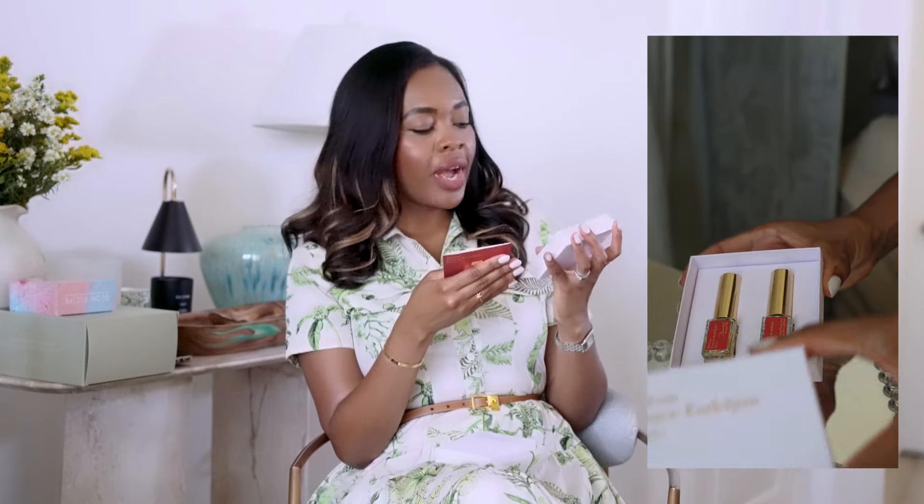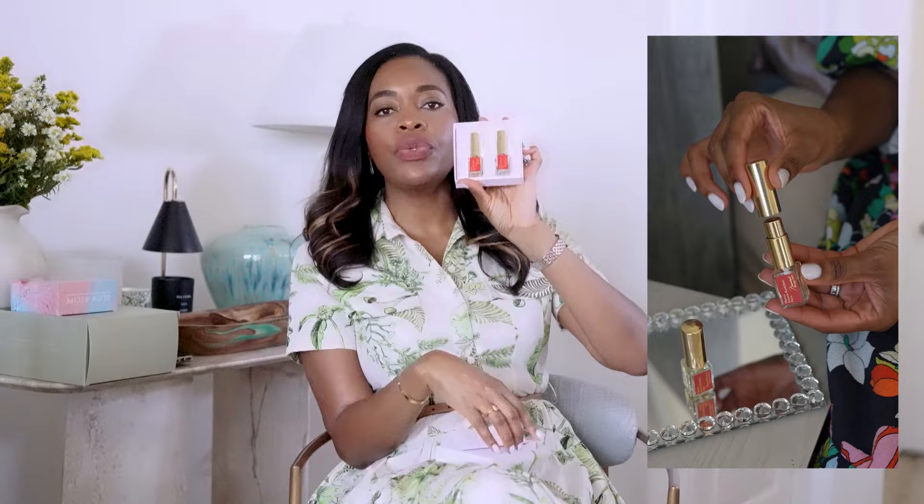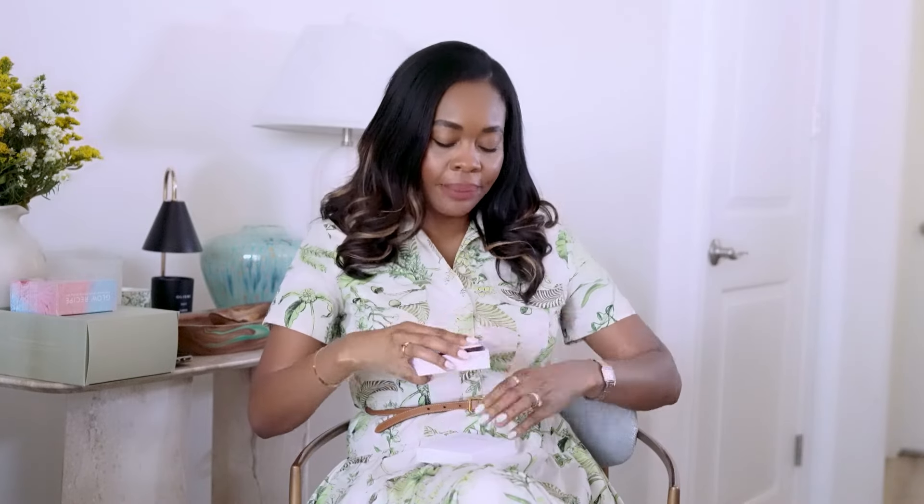Next is Maison Francis Kurkdjian — a little travel set of the Baccarat Rouge 540, which is one of my favorite perfumes. I do have the full size in my closet right now, but I love getting the travel size for weekend trips. Easy to just pack and go.